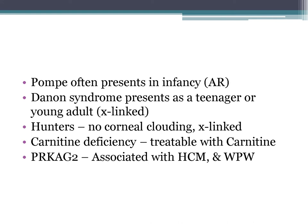Hunter syndrome doesn't have corneal clouding and is X-linked. Carnitine deficiency is important to recognize because it's treatable with carnitine supplementation. The PRKAG2 mutation is associated with hypertrophic cardiomyopathy and Wolff-Parkinson-White syndrome.